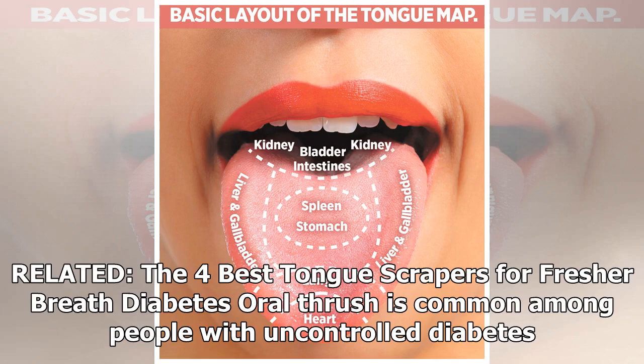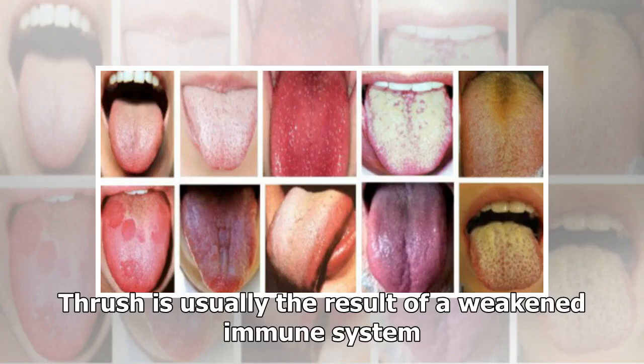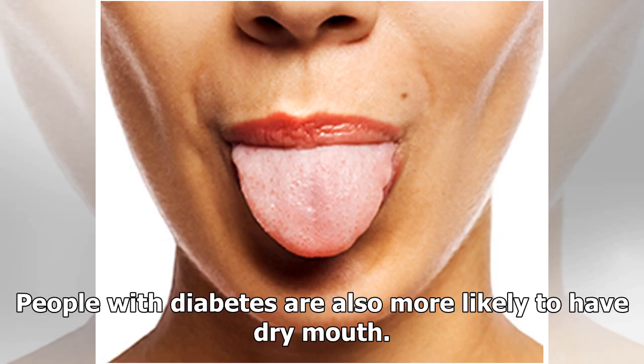Diabetes: Oral thrush is common among people with uncontrolled diabetes. In fact, it can be the first sign of the chronic condition, simply because people often see their dentist more regularly than a doctor. Thrush is usually the result of a weakened immune system. It's essentially a fungal yeast infection — also called oral candidiasis — and looks like a heavy white coating on your tongue. Some people describe it as the consistency of cottage cheese. People with diabetes are also more likely to have dry mouth.